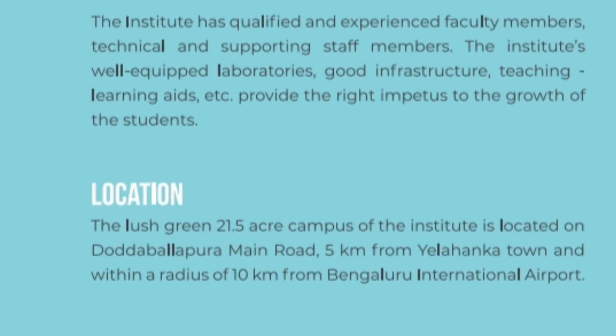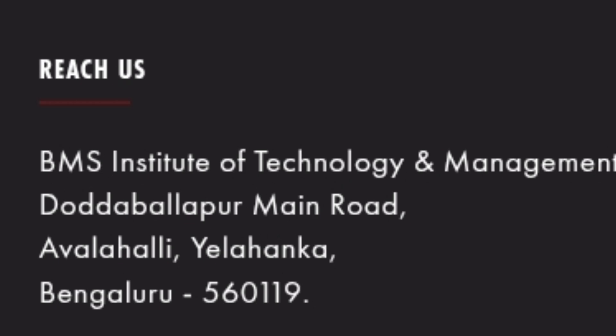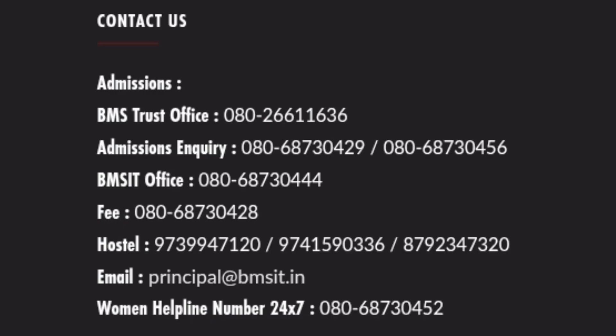Location-wise, this college is located in Dodapallapara Main Road, Yelanka Town. The campus is quite beautiful — 21.5 acres. The address is Avalaheli area in Yelanka, Bangalore. These are the complete contact details for admission in case you are going for management quota or any other purpose, including hostel. Every detail is there on these contact numbers — you can call them.